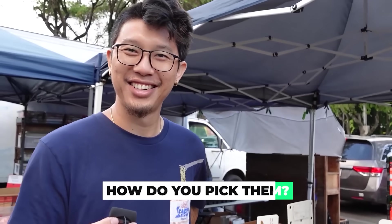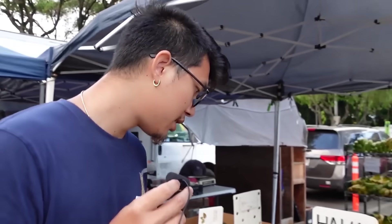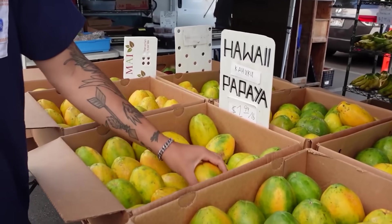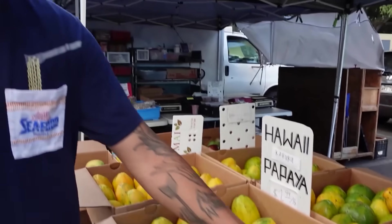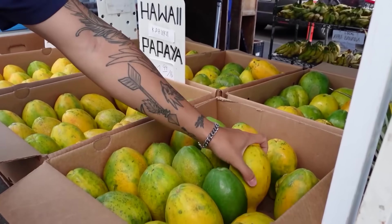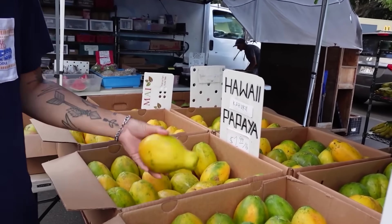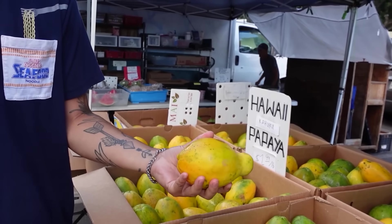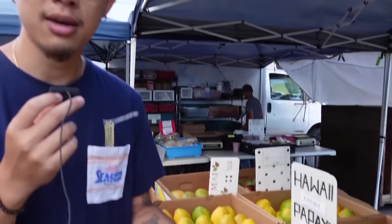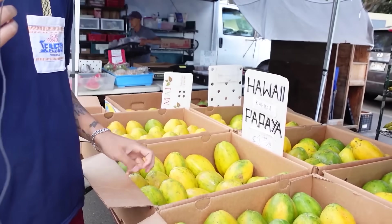Okay, I gotta get myself some Hawaiian papayas! How do you pick them? How do you know which one is sweet? So for the papayas, they start out green and then they'll slowly change color to yellow. But even when they're yellow, the way that you tell is by giving them a little slight squeeze — kind of like a mango. When they soften up just a little bit, that's when you know they're ready to eat.